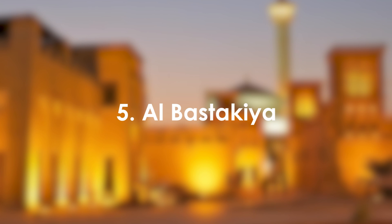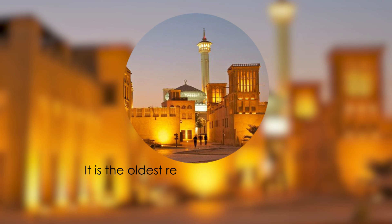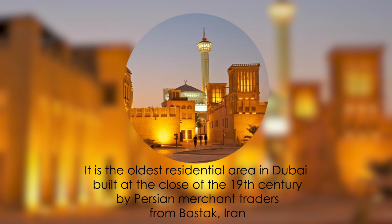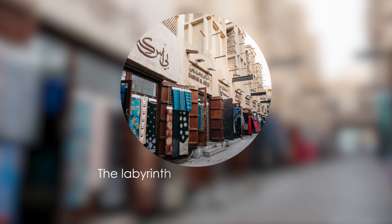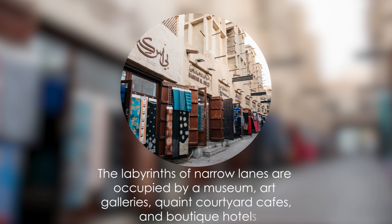5. Al-Bastakia. It is the oldest residential area in Dubai, built at the close of the 19th century by Persian merchant traders from Bastak, Iran. The labyrinths of narrow lanes are occupied by museums, art galleries, quaint courtyard cafes, and boutique hotels.